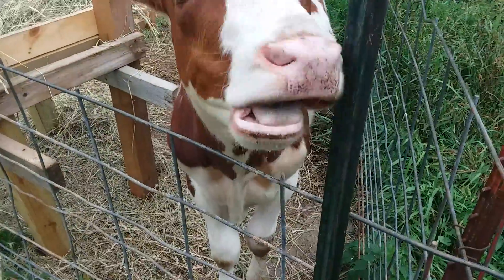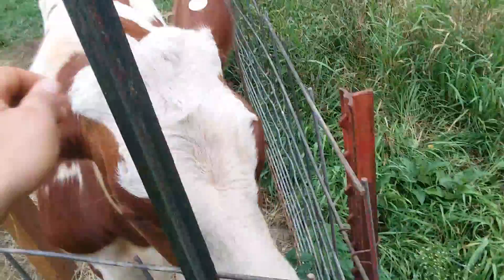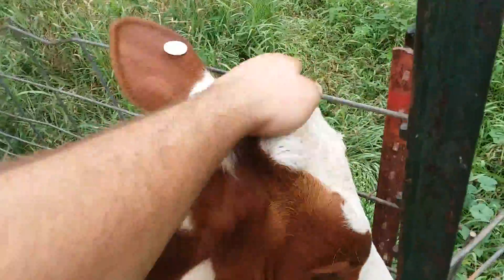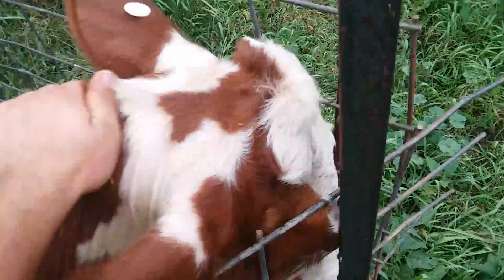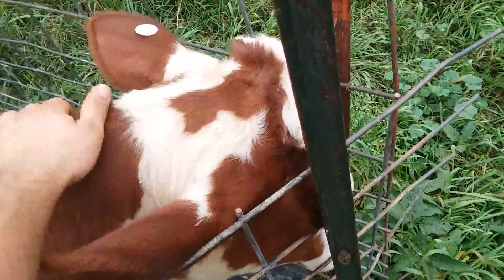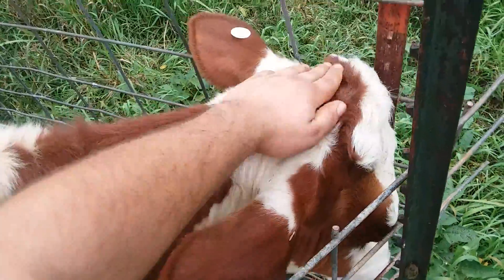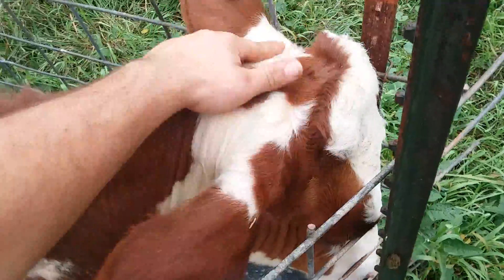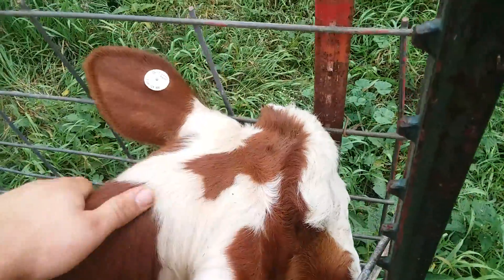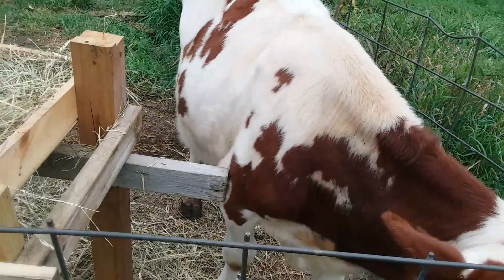So we'll see here, but he's a good cow. He just wants attention. It's about all for this video. He's a good cow — just doing a little update on him.